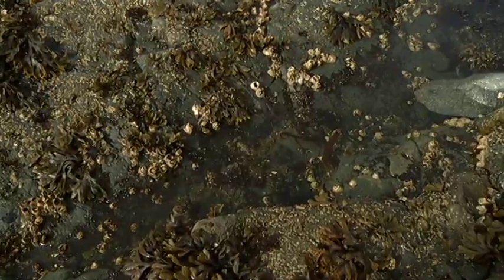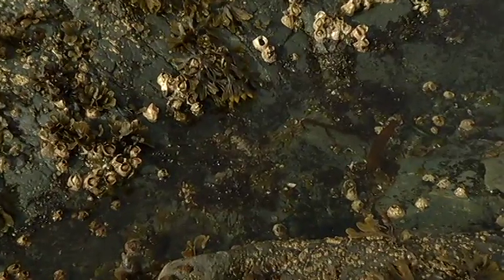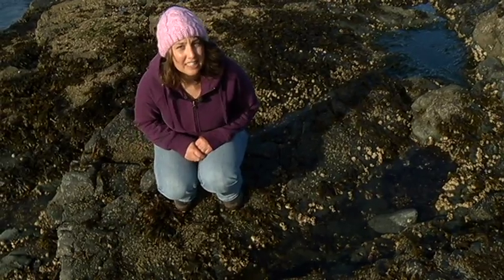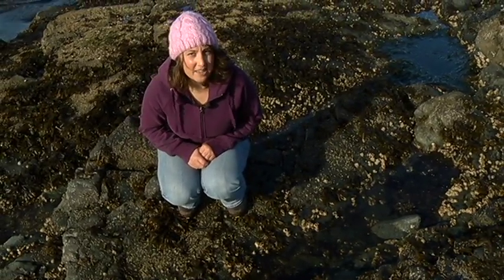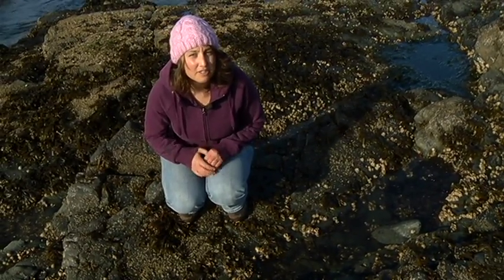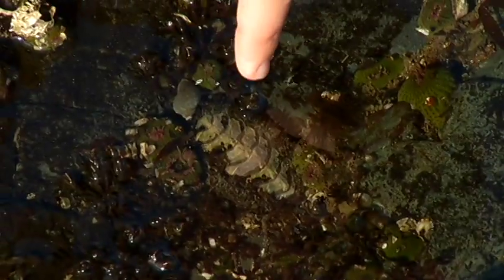Do you see this prehistoric looking creature down here? This is called a chiton. Chitons have another long name called Polyplacophora, which means the bearer of many plates. This is a fitting name because every chiton has exactly eight overlapping plates. These eight plates are really hard and help protect them from predators. The plates are also jointed, which allows the chiton to roll up into a tight ball when disturbed.